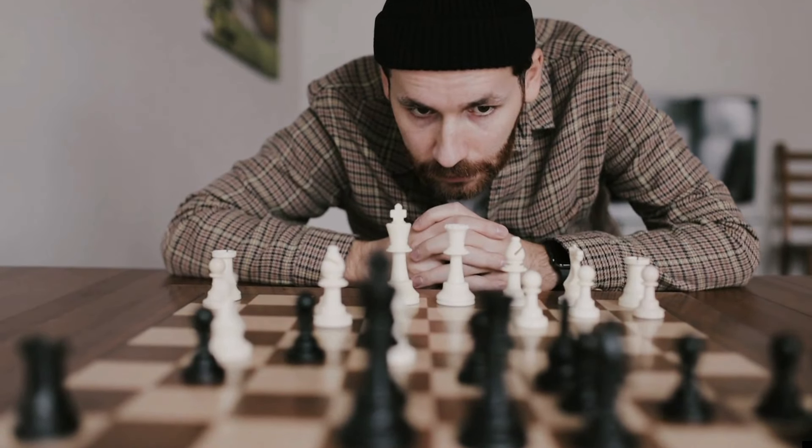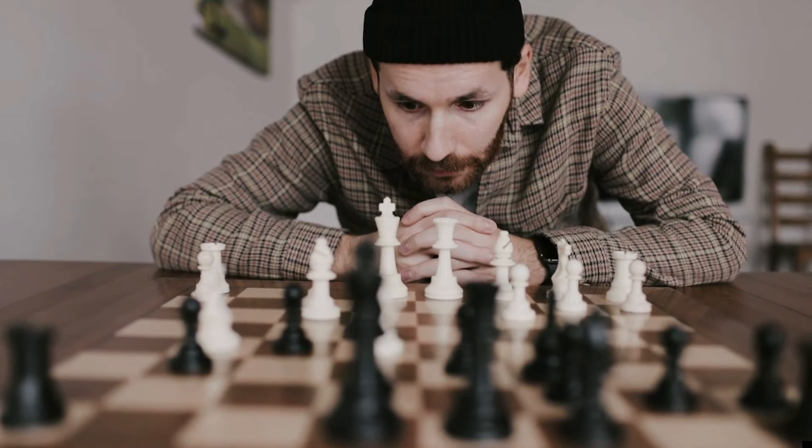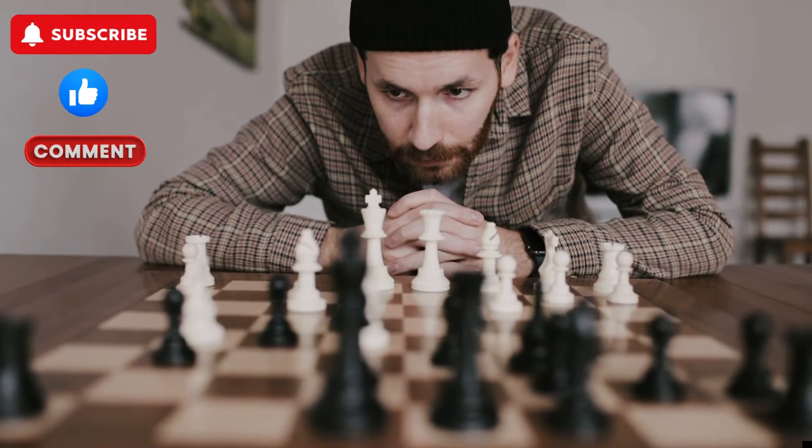Good news, it's not your fault. Better news, we can address it, dial in, and move forward. Before we talk about the first wrong move most everybody makes, let's talk about a close second. If you could, click subscribe, give us a like, leave us a comment — you know the drill. It truly helps our channel grow.